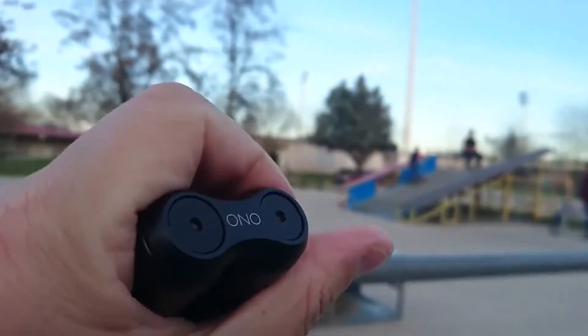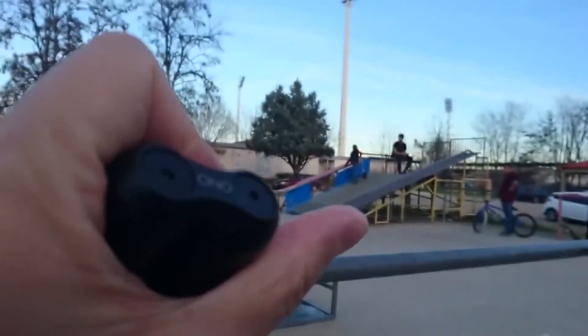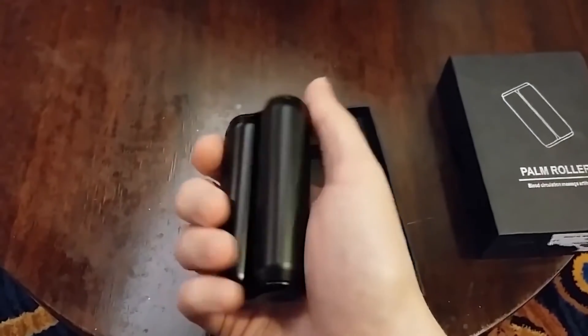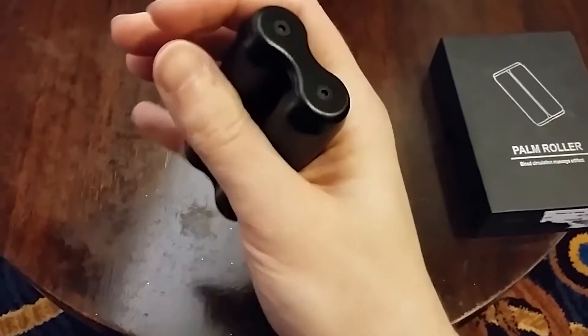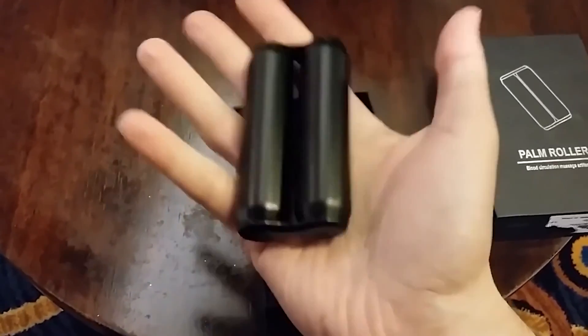It is very smooth to hold onto and is available in many colors. The rollers are made from aluminum and attached with bearings sealed and filled with a lubricator to help keep the rolling experience smooth and relaxing.